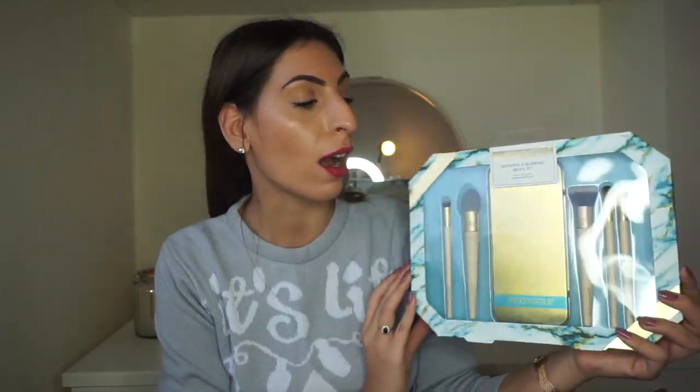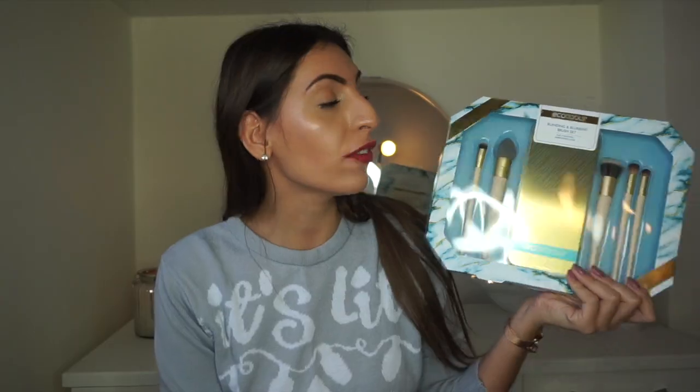My next gift is from Eco Tools — it's their Christmas gift set, the blending and blurring brush set. I really like this brand because they are 100% vegan, have bamboo handles, and are handcrafted. This set has a bit of everything — eye brushes, a foundation brush, and a little sponge on a stick. It comes in a really nice little travel case. This is £16.46, so it's a great price. If you're a makeup lover, definitely put this on your wish list.